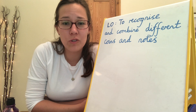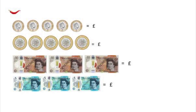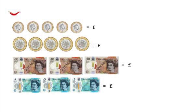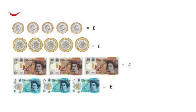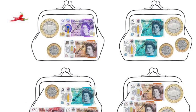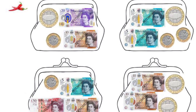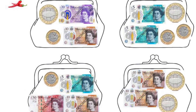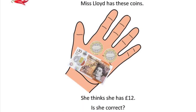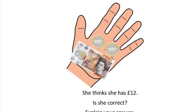Now it's time for some chilli challenges you can try at home. For chilli one, find the totals of these coins and notes — as they all have the same value in each question, you could try counting in ones, twos, tens and fives. For chilli two, find the total amount of money in each purse — be careful as some of the coins and notes have different values. And chilli three: Miss Lloyd has these coins and she thinks she has £12. Is she correct? Explain your answer.